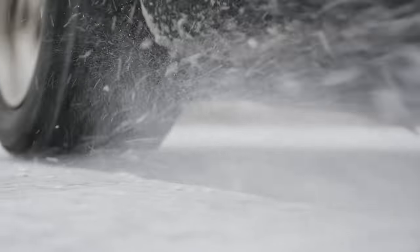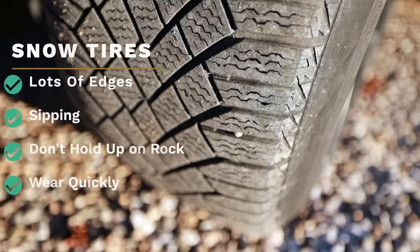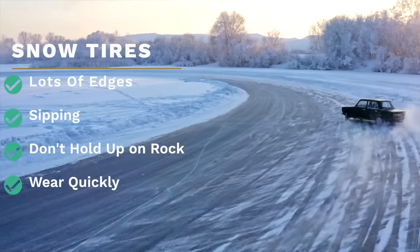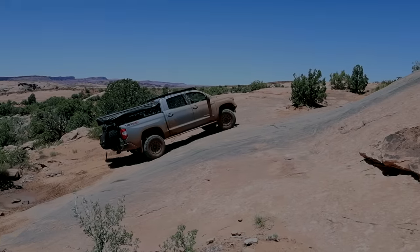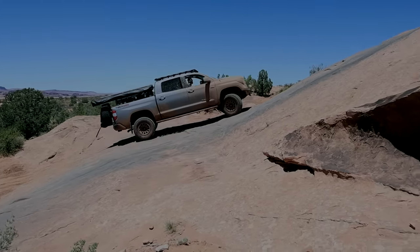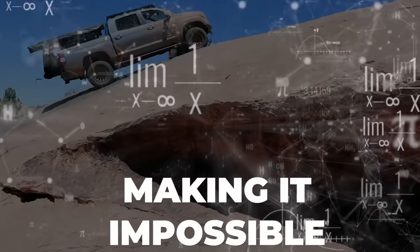Think of snow tires — they have lots of siping, the little cuts on each individual lug, which give your tire extra edges for extra grip in those really low traction areas. Do you see the problem? Excelling in different types of terrain many times requires a tire designer to choose between two diametrically opposed goals, making it impossible to achieve both well.